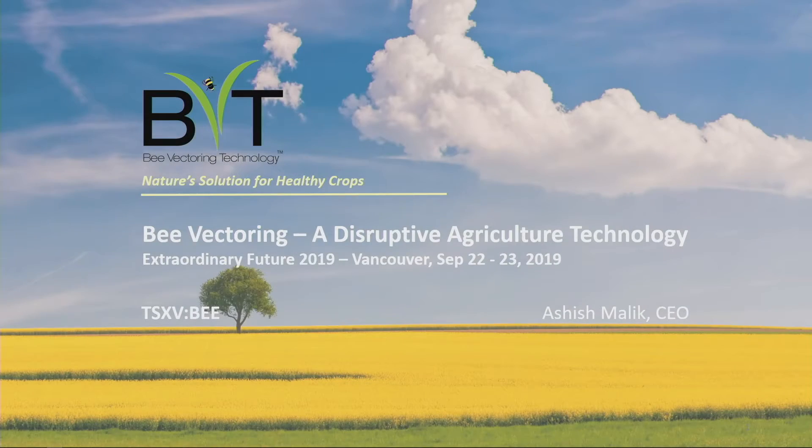Good afternoon, my pleasure to introduce you to BVT — Bee Vectoring Technologies. We're an ag-tech company working on a new crop productivity tool. It's a disruptive tool where we are combining two all-natural systems to create a brand new disruptive tool that farmers globally can actually use.